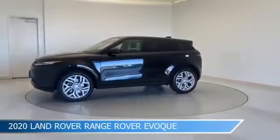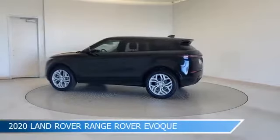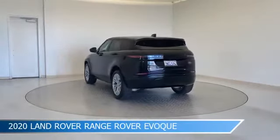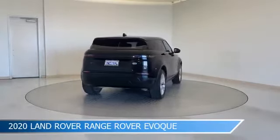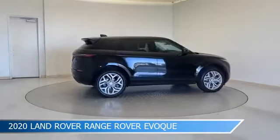Take a look at this 2020 Land Rover Range Rover Evoque. Equipped with a 9-speed automatic transmission in Santorini Black Metallic, this car comes with some great features including all-wheel drive, brake assist, Android Auto, anti-lock brakes and more. Come in and check it out today.